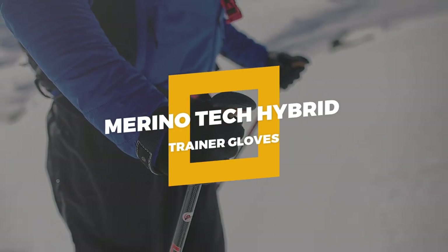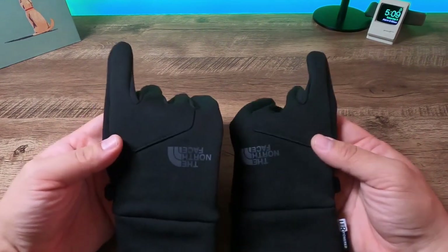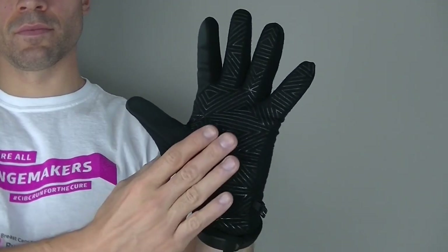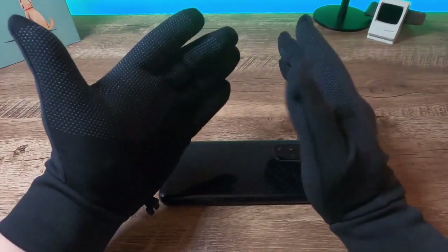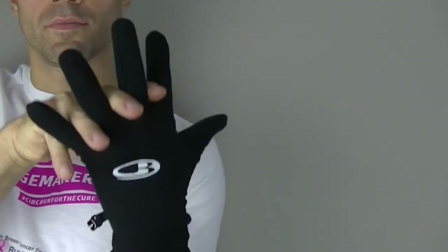Number 2: Merino Tech Hybrid Trainer Gloves. Packing a pair of gloves to keep warm on a hiking trip is a good idea. If you want breathable gloves, Merino is your best bet, and these gloves wick away moisture to avoid clammy hands. This pair of gloves are comfortable and practical for outdoor use due to their touchscreen compatibility and stretchy Merino jersey material.